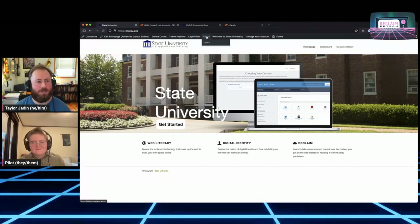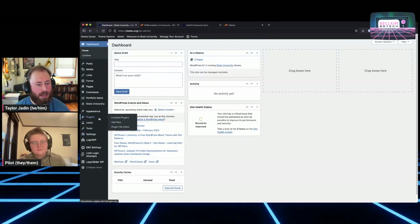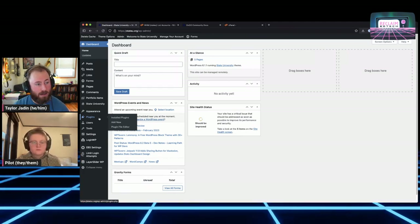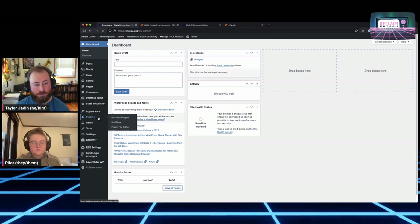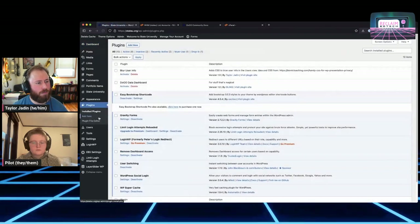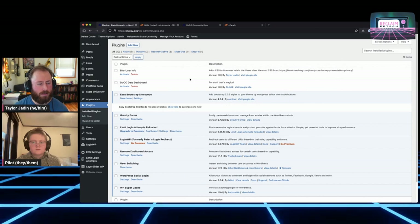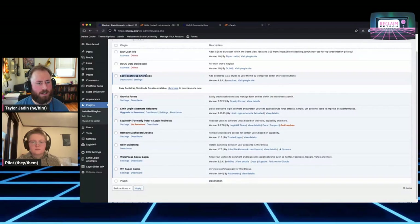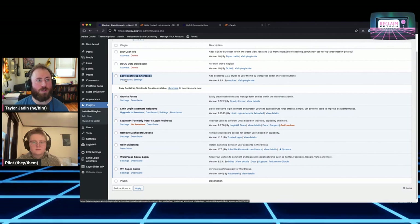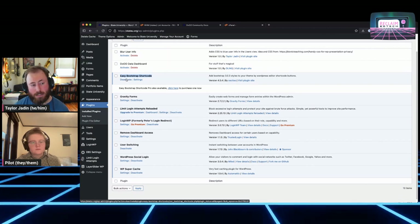I'll pull up the State U portal — I'm already logged in here. If I go to the back end and click on admin, this is what State U looks like on the back end. I'll go right to plugins and talk through what plugins are here, what they do, and which ones you definitely don't want to disable. There are a couple I have deactivated that we'll talk about later. Going down the list: Easy Bootstrap Shortcode is going to be on pretty much every Domain of One's Own — it's used as part of our customization.